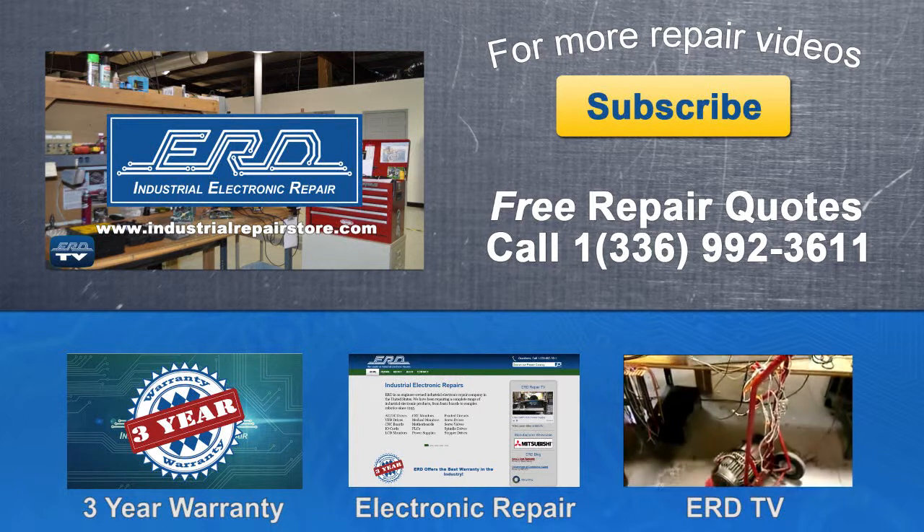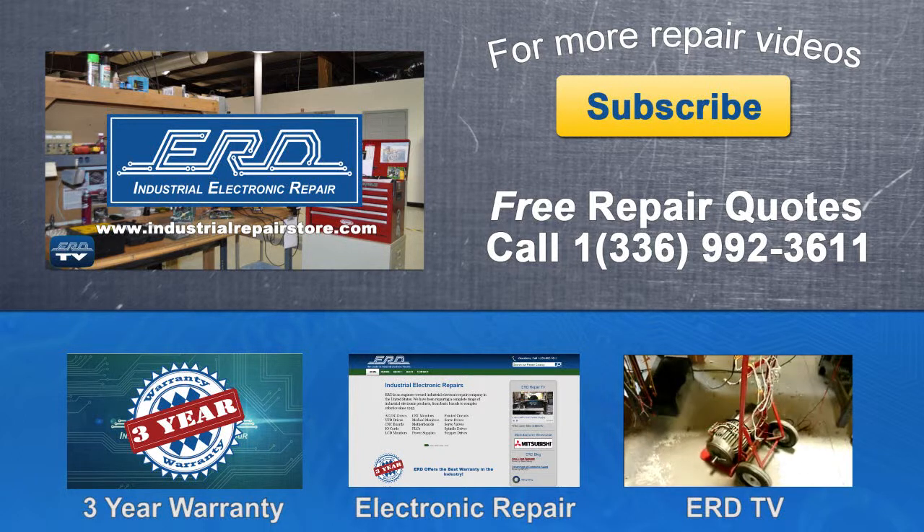If you have any questions, contact us by phone or visit us at www.industrialrepairstore.com. Thank you.